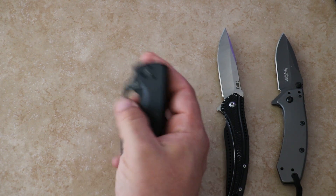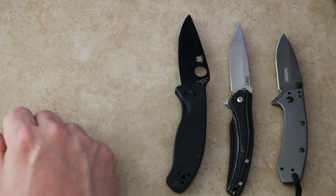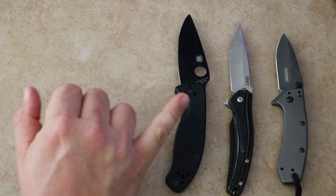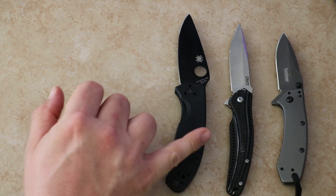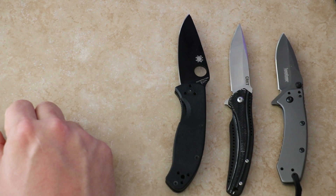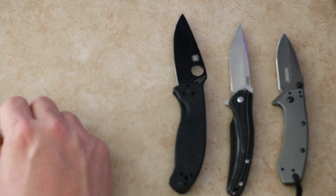It has the iconic Spyderco hole that flicks open with great action — extremely reliable with a strong lockup. It's a very good entry-level Spyderco, available tip-up, tip-down, left or right carry. This is one sturdy, tough knife — one of the first I gave my son for his collection. For less than $50, you're looking at about $45 with G10 scales. It's close to that 4-ounce mark I like for EDC, and it's an extremely quality knife.